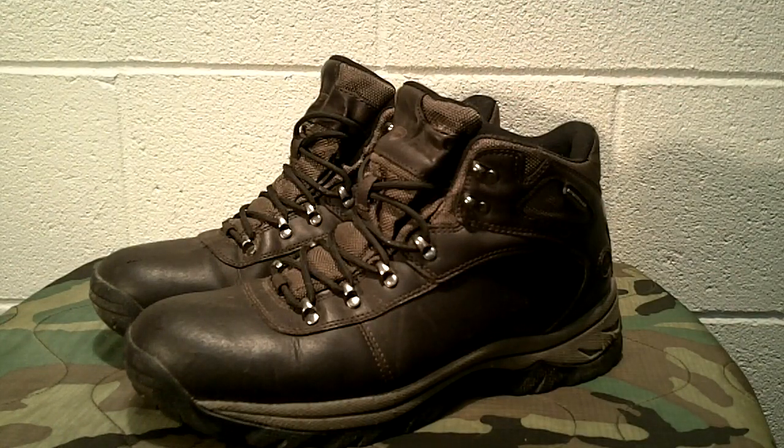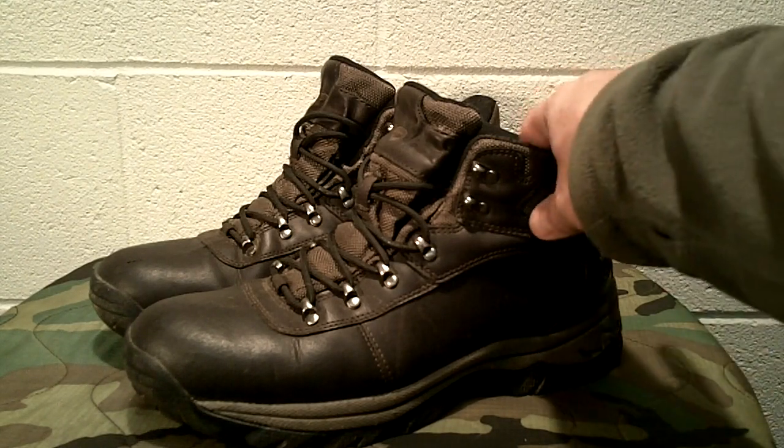I found these boots again on Walmart's website, but now they're called Ozark Trail — the exact same boot. My guess is '50 Peaks' was a house brand of Walmart and they switched to Ozark Trail, probably made by the same company. If you look at the reviews for this boot on Walmart's website under the Ozark Trail brand, you'll see it gets excellent reviews.